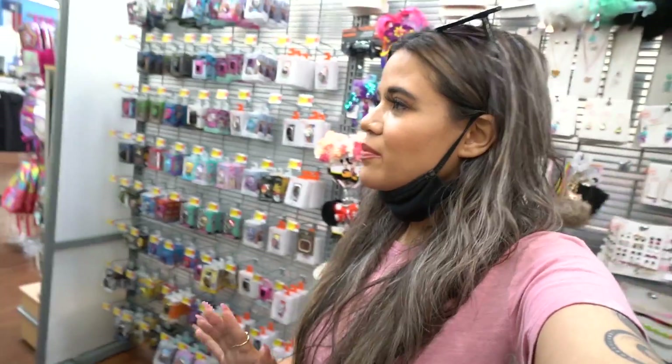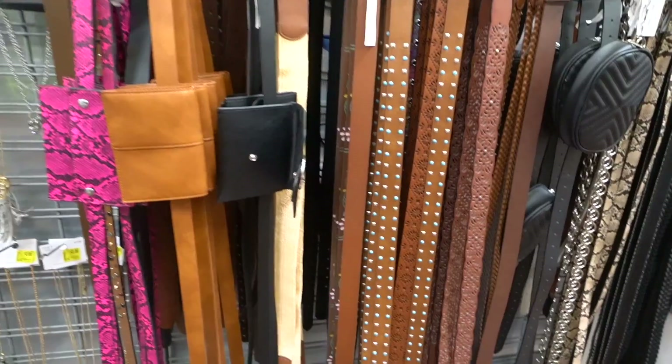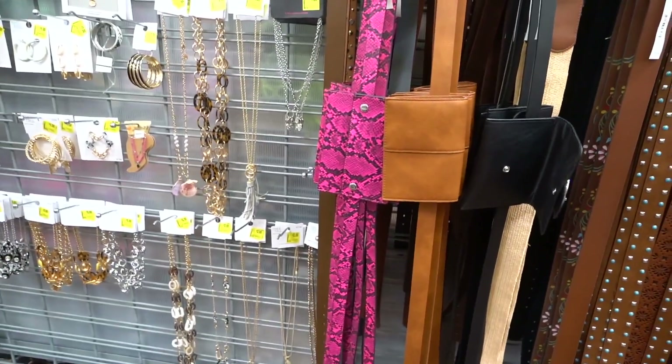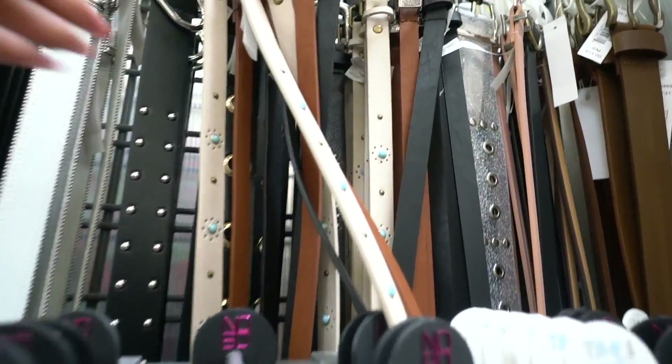I see a bunch of sunglasses, jewelry, and belts that got marked down — this Walmart is seriously amazing. It's so quiet because there's an HEB nearby and everyone goes there instead. Let me show you the belts: these are seven dollars — I love the silver and blue. There's a hot pink one also at seven, originally twelve dollars. They have a set of three belts for only seven — honestly that's a way better deal.